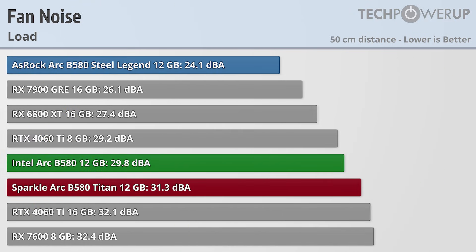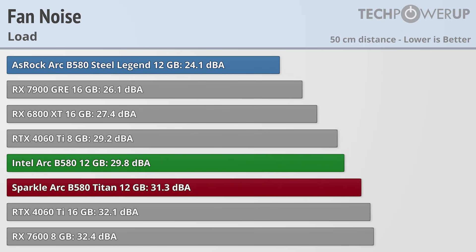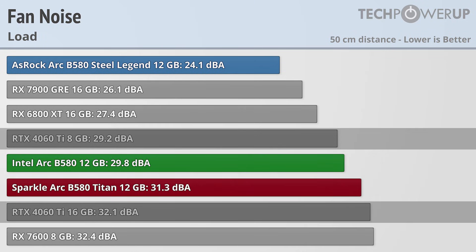What isn't substantially more is the fan noise, especially on the ASRock Steel Legend, which is one of the quietest cards we've tested at 24.1 dBA. The Intel and Sparkle cards also do very well at 29.8 and 31.3 dBA respectively, both comparing very well to their contemporaries.